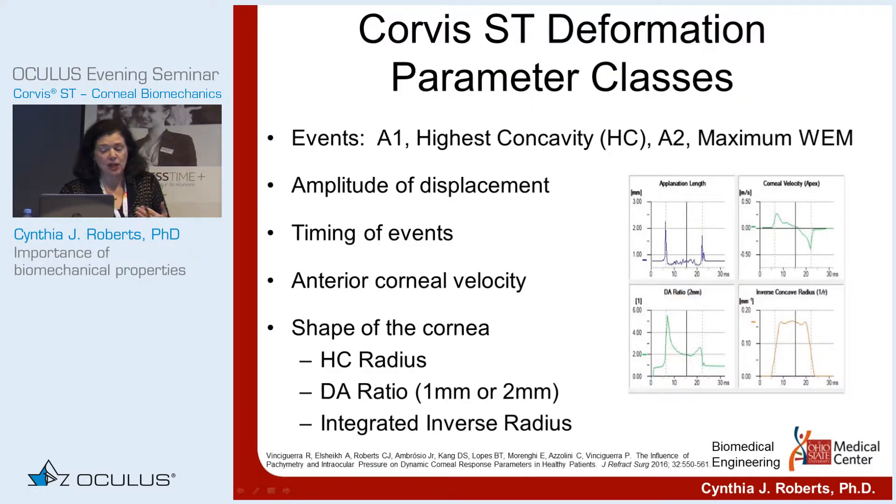The CORVIS parameter classes include multiple events: first applanation, highest concavity, second applanation, and maximum whole eye motion. For each of those events, you can get amplitude of displacement, timing, and anterior corneal velocity. Those were some of the first parameters put out. But the really important parameters for corneal stiffness have to do with the shape of the cornea, not the amplitude of deformation.